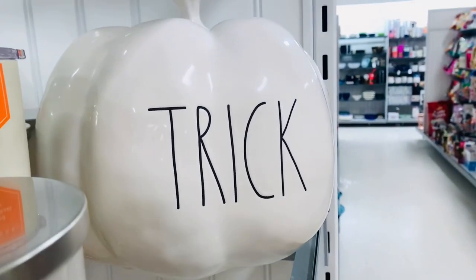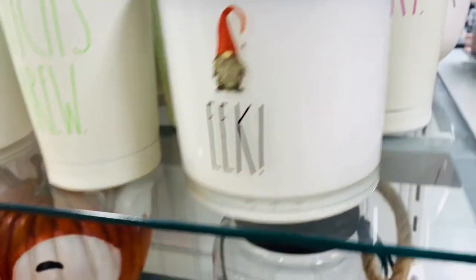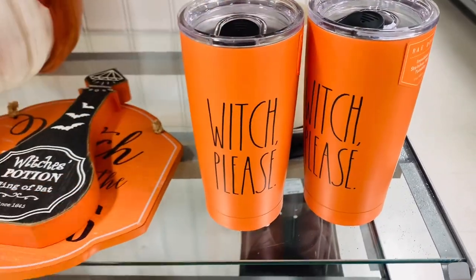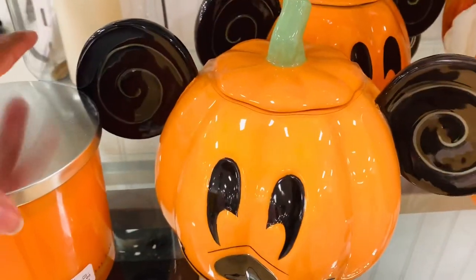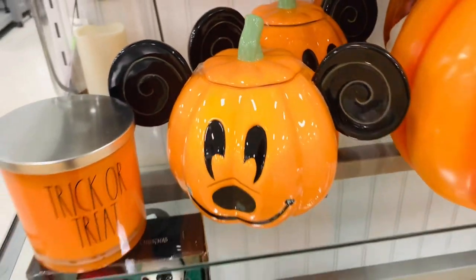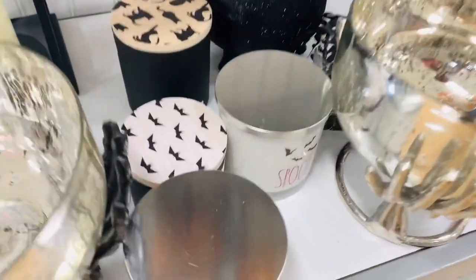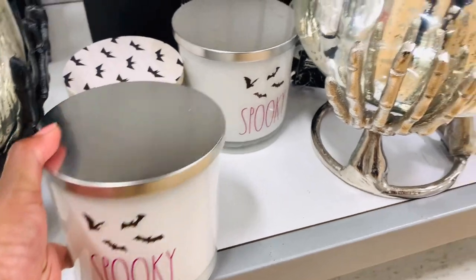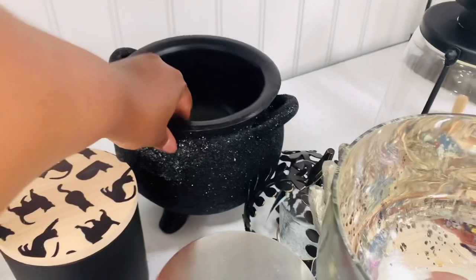These tumblers though — and look at this white pumpkin, y'all, so so beautiful. Have y'all ever had an item that you keep seeing in the store and every time you see it you want it a little bit more? That's that Mickey pumpkin. Every time I see this thing I'm going oh my gosh it's so cute, but I leave it. I just don't know how long I'm going to be strong enough to leave it for.